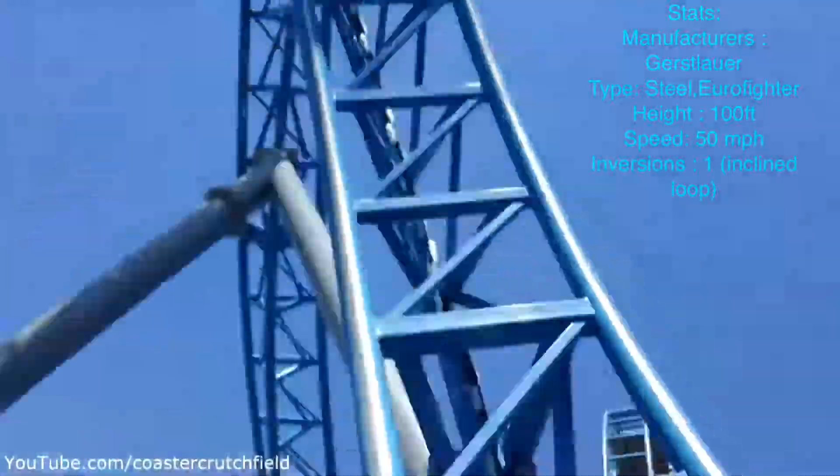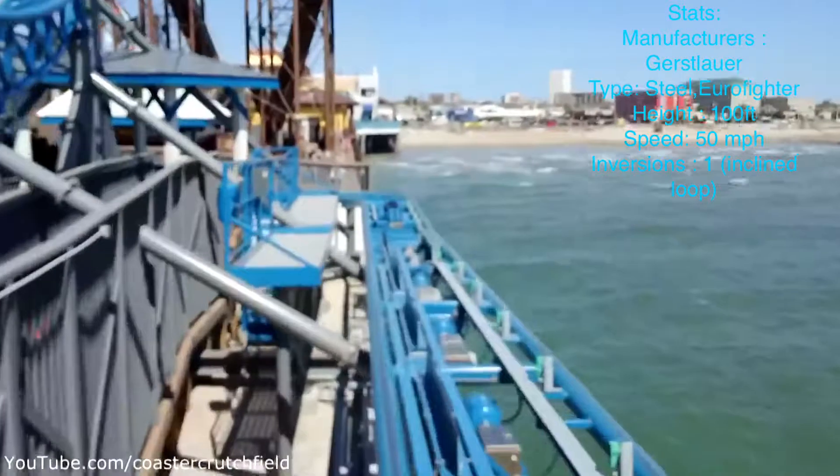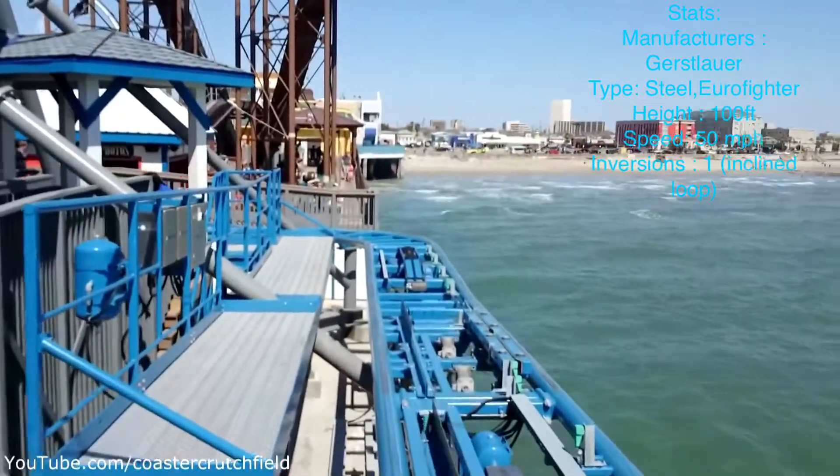Then comes the inclined loop. And then the other elements are a bit weird. It's just a really short ride, like any other Gerstlauer Euro-Fighter.